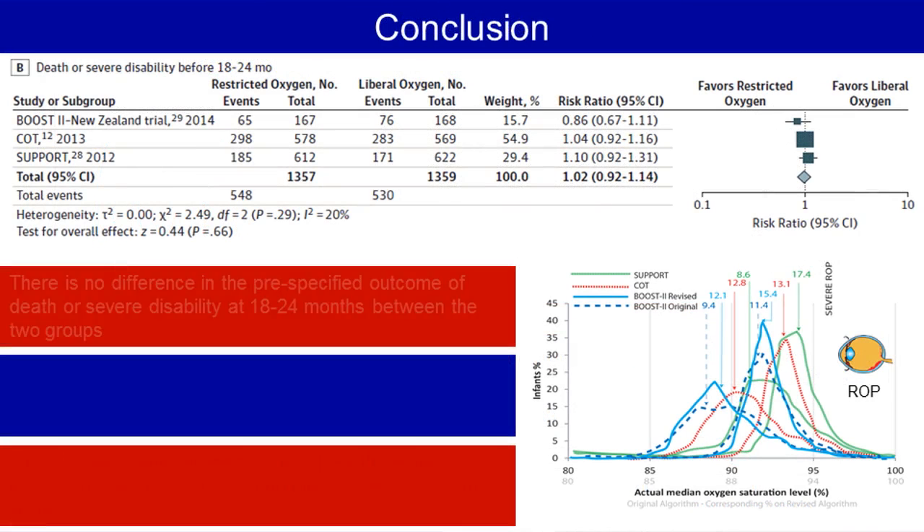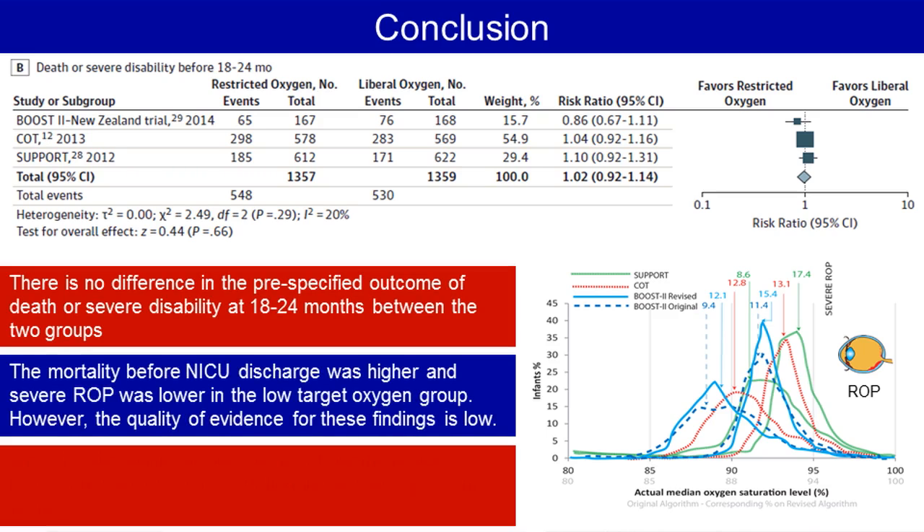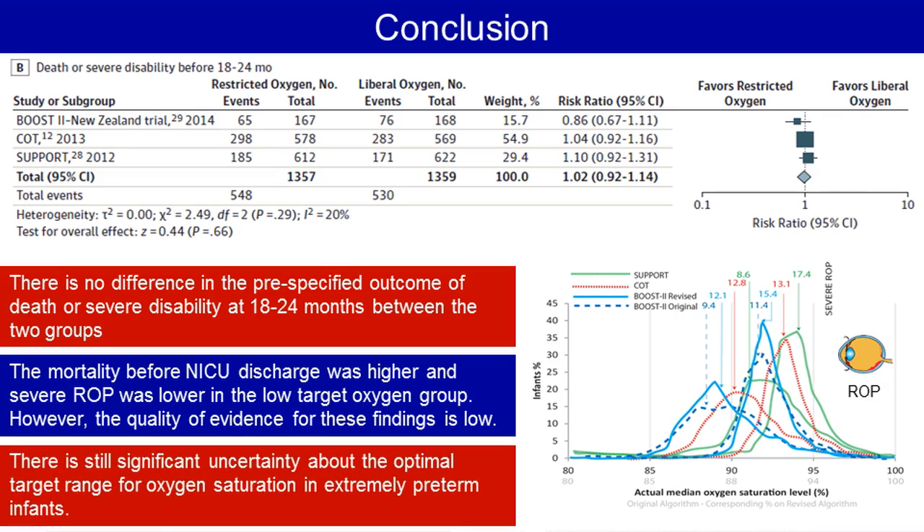To conclude, there is no difference in the pre-specified outcome of death or severe disability at 18 to 24 months between the two groups. Mortality before NICU discharge was higher, and severe retinopathy of prematurity was lower in the low target oxygen group. However, the quality of evidence of these findings is low. We conclude that there is still significant uncertainty about the optimal target range for oxygen saturation in extremely preterm infants.